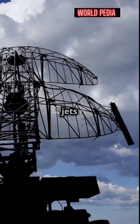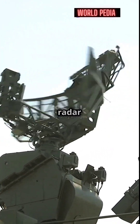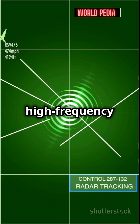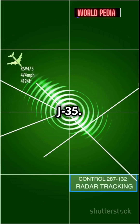How does India plan to detect stealth jets like the J-20? Meet the VHP radar. India has introduced a cutting-edge air defence radar system called VHP. This radar uses very high frequency bands with one to three metre wavelengths to spot stealth aircraft like China's J-20 and J-35.